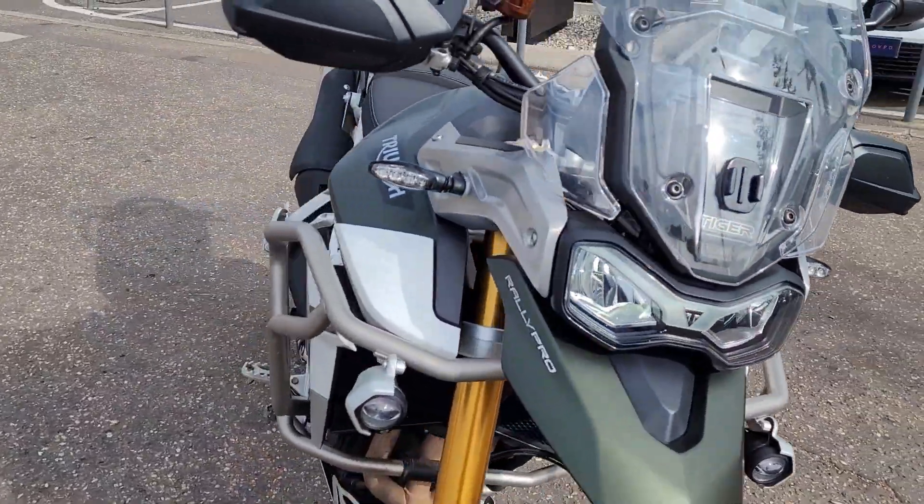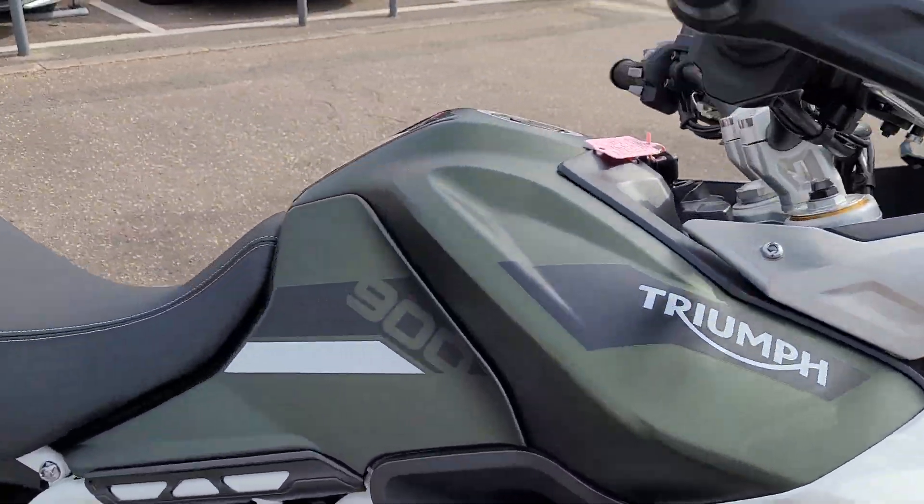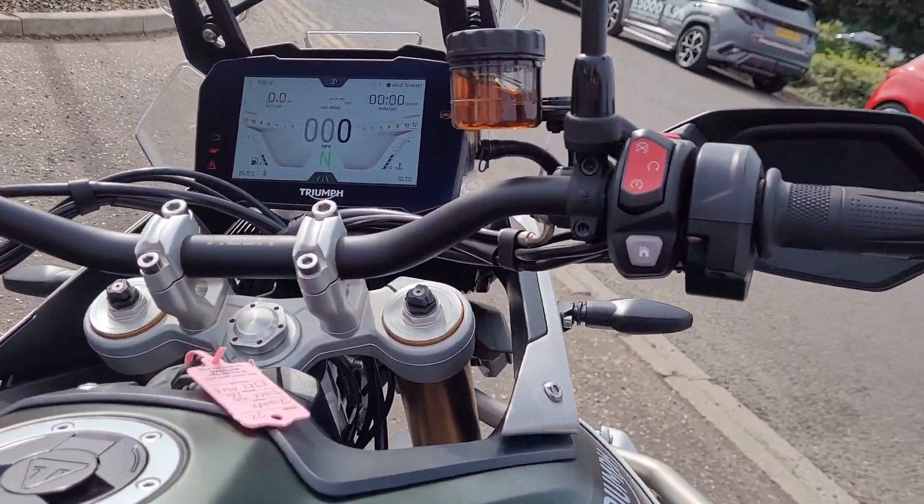That's something that's definitely worth coming to have a view if you like this style of bike and want to do a bit of green laning in something a bit more comfortable for longer distances.